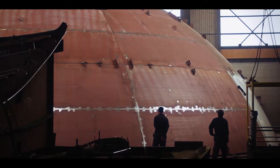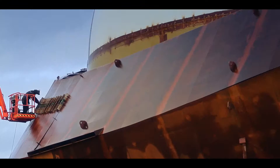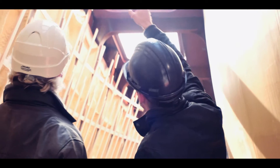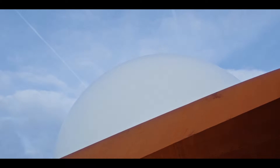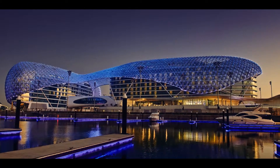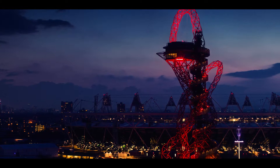During assembly on site, we perform all of the necessary site supervision. Our challenge is to never compromise your design — what you desire is what we build: a strong, lightweight, seamless, and self-bearing construction.